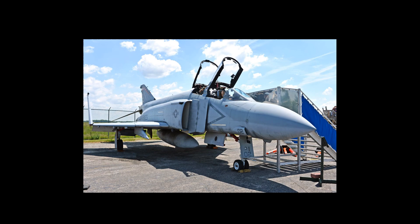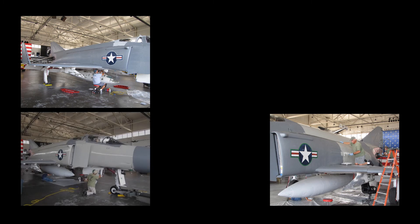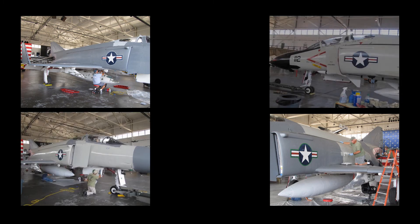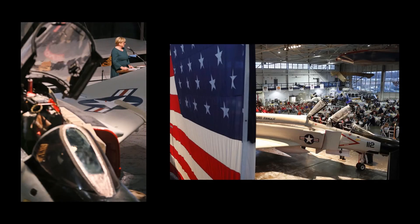In November of 2017, the aircraft was once again repainted. During the summer months of 2021, the aircraft was again repainted, this time to represent the aircraft as it was when assigned to Navy Fighter Squadron 21 while assigned to the USS Ranger in 1970. The F-4 was dedicated on November 13, 2021.